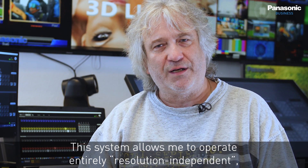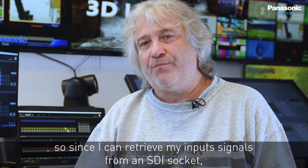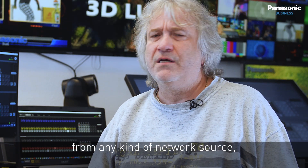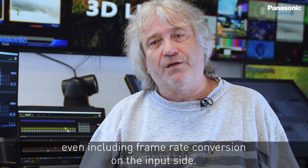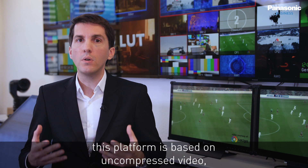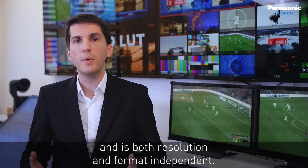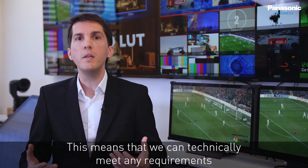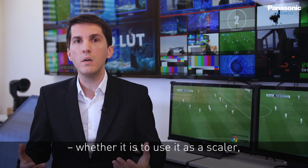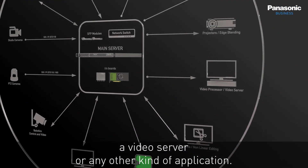This system allows operating entirely resolution independent. Input signals can be retrieved from an SDI socket or any kind of network source, including frame rate conversion on the input side. The platform is based on uncompressed video and is both resolution and format independent, meaning we can technically meet any requirements — whether using it as a scaler, a pixel processor, a video server, or any kind of application.